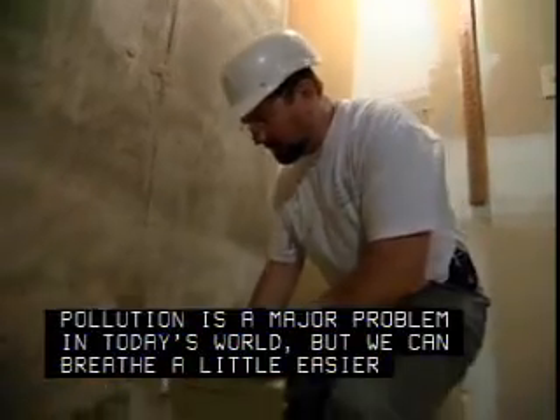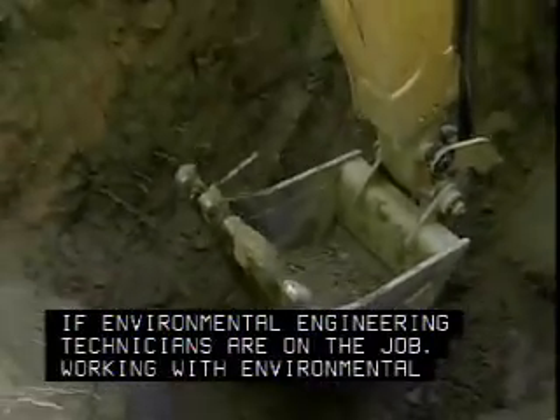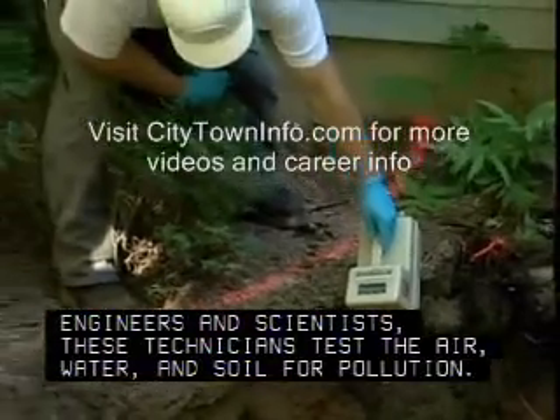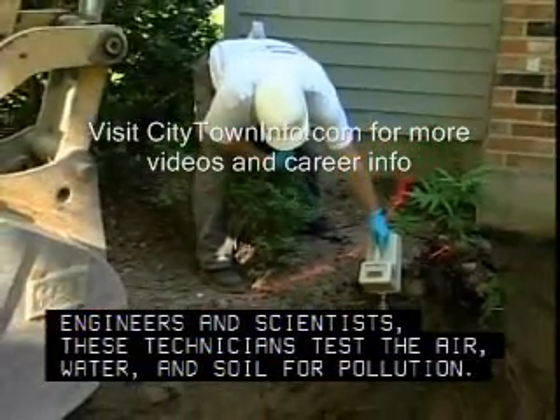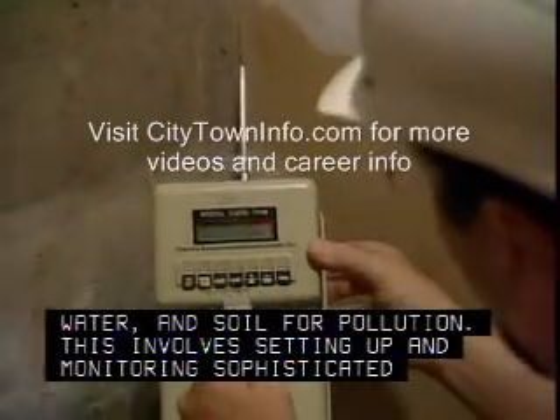Pollution is a major problem in today's world, but we can breathe a little easier if environmental engineering technicians are on the job. Working with environmental engineers and scientists, these technicians test the air, water, and soil for pollution. This involves setting up and monitoring sophisticated equipment.